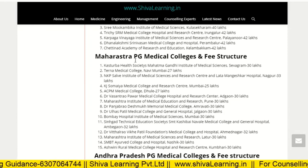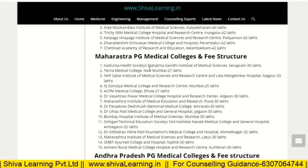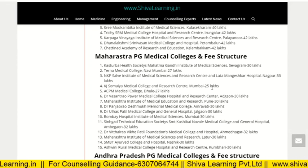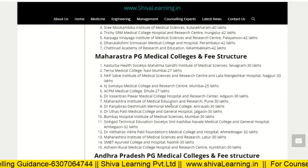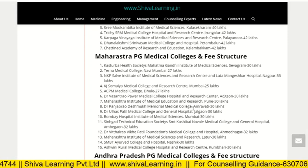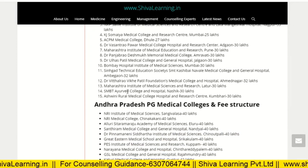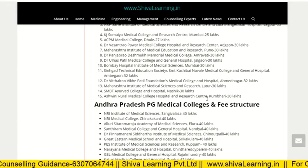For Maharashtra PG medical colleges and fee structure: Kasturba Health Society Mahatma Gandhi Institute of Medical Science, Sevagram, is 30 lakh. Terna Medical College, Navi Mumbai, is 27 lakh. KP Salve is 33 lakh. Smt. Kashibai Navale Medical College and Research Centre, Mumbai, is 25 lakh. ACPM Dhule is 27 lakh. Dr. Vasantrao Pawar Medical College, Nashik, is 30 lakh. Maharashtra Institute of Medical Science and Research, Pune, is 33 lakh. Dr. Panjabrao Deshmukh Memorial Medical College, Amravati, is 33 lakh. Bombay Hospital is 30 lakh. Dr. Vitthalrao Vikhe Patil is 32 lakh. Maharashtra Institute of Medical Science, Aurangabad, is 30 lakh. Aurangabad Rural Medical College and Hospital Research Centre, Latur, is 30 lakh.